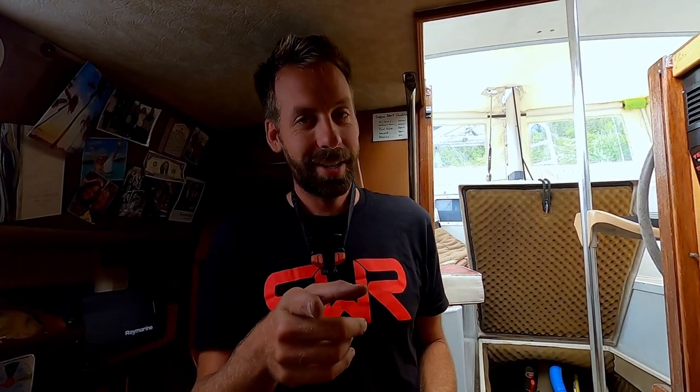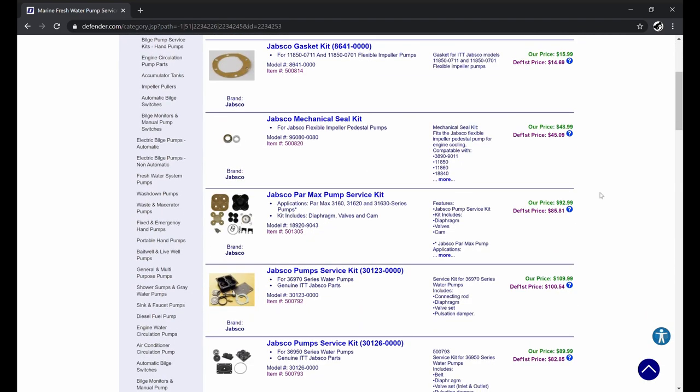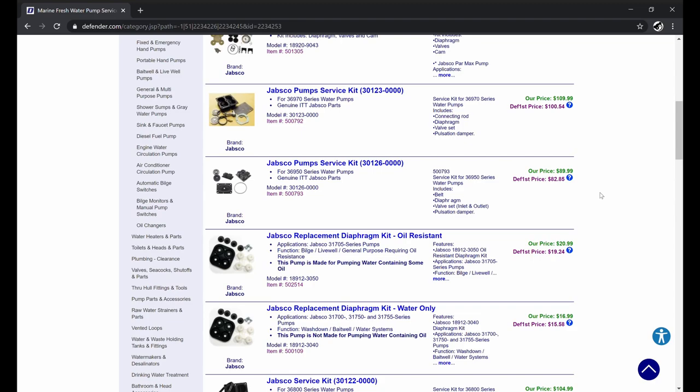The pump was just long overdue for a rebuild. We never rebuilt it — it's probably been in there for like 10 years given how hard all this rubber is. I'm really happy with how that went. We ordered the part — little plug for Defender Marine. If you don't know who they are, look them up. They're a really good marine supply company. They might not have the best prices, but great customer service and they ship really quickly. We ordered this on Friday midday, it arrived Monday. We're stoked — just two days.